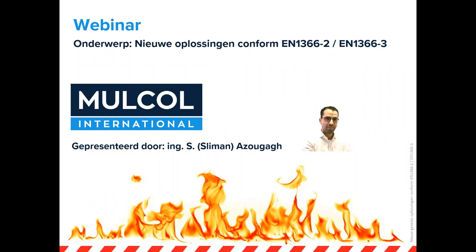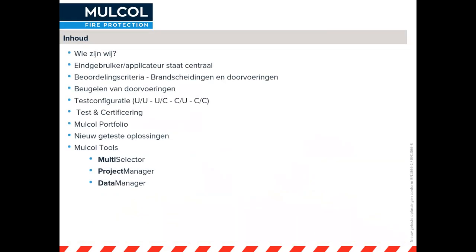Goedemiddag allemaal. Welkom bij ons webinar waarin we het gaan hebben over nieuwe geteste oplossingen conform de EN 1366-2 en 1366-3. Mijn naam is Sliman Azugach en we gaan ook gelijk van start. Eerst maar even de inhoud van deze presentatie. We gaan onszelf kort voorstellen. Wie zijn wij als bedrijf? Wie is Mulco?